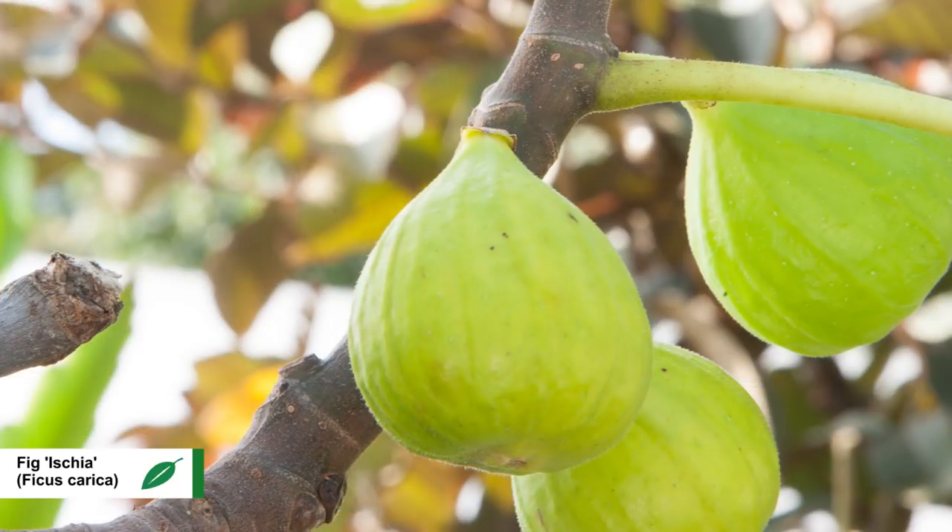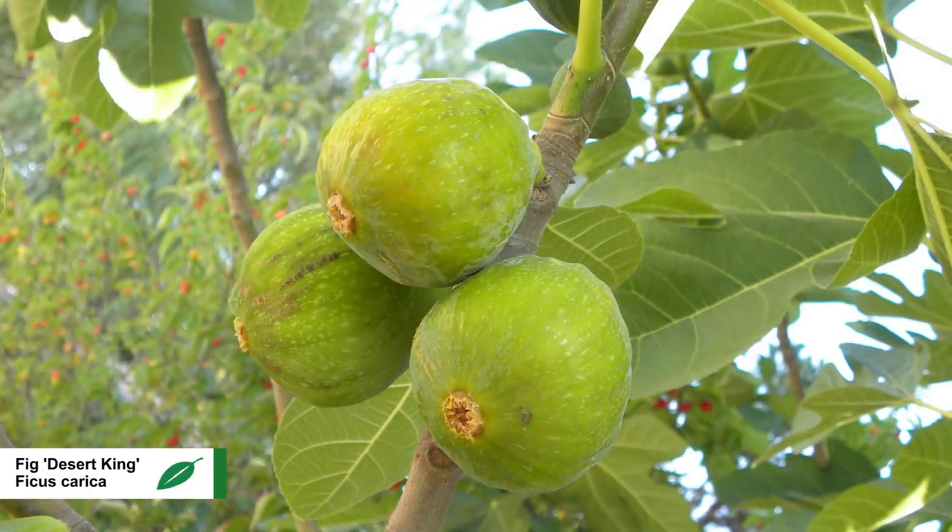Two of the varieties that we have that put out very good Breba crops are Aisha and Desert King. Those are two very large yellow figs, but they put out a very heavy Breba crop and are also very good for pots.